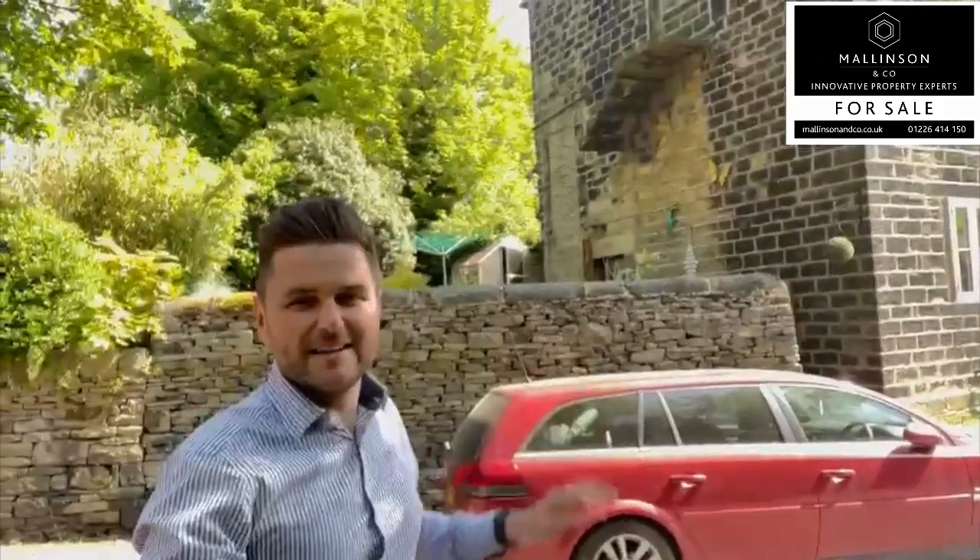We've also got a cottage style garden, walking distance of local schooling, pubs, amenities and transport links. If this stunning home is something of interest to you, please give us a call at the office on 01226 414 150. Thanks very much for watching.